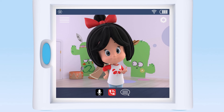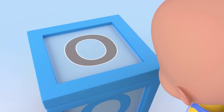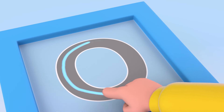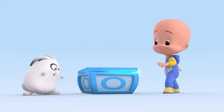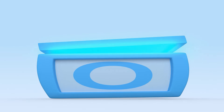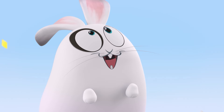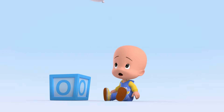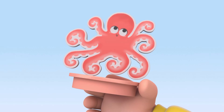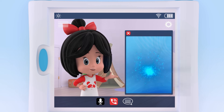Let's see. What animal begins with the vowel O? O. O. O. Octopus. Very good. O is for octopus.